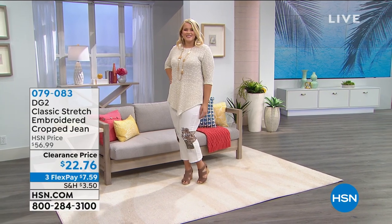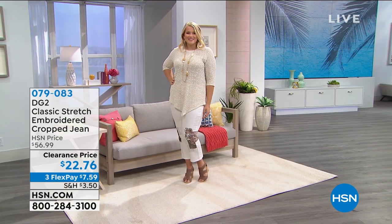We have some beautiful items and everything is on 60% off clearance or more. We do have some new markdowns that we've just marked down that you may have been watching for. The first thing I want to tell you about is this beautiful slub knit top — it's absolutely fascinating.